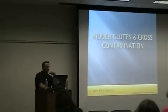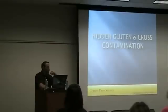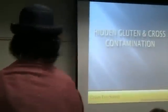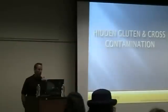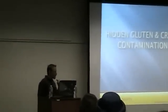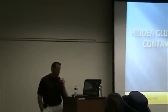Hidden gluten and cross-contamination — this is a topic that a lot of people are in the dark about or get confused about. When they're trying to figure out what to eat, where to go, and how to eat, it's just very difficult. You go somewhere, they have a gluten-free menu, you get quote-unquote glutened, and then you wonder why. We're going to go into the depth and detail of what happens and what to look for.